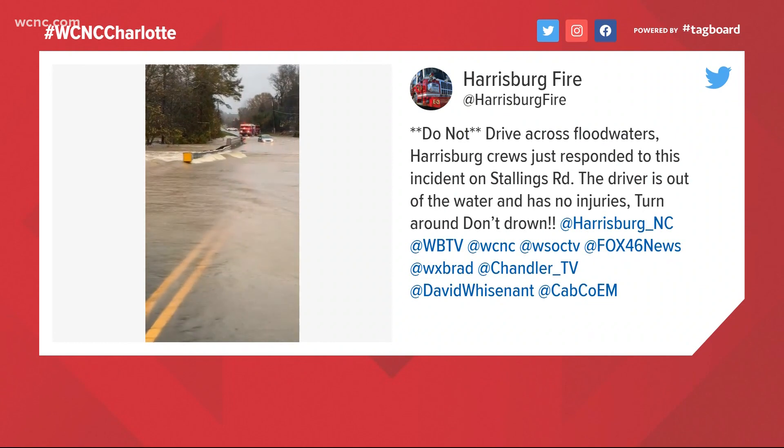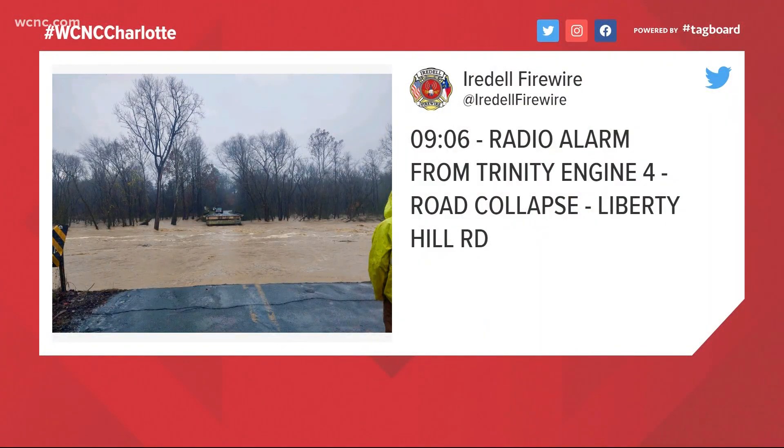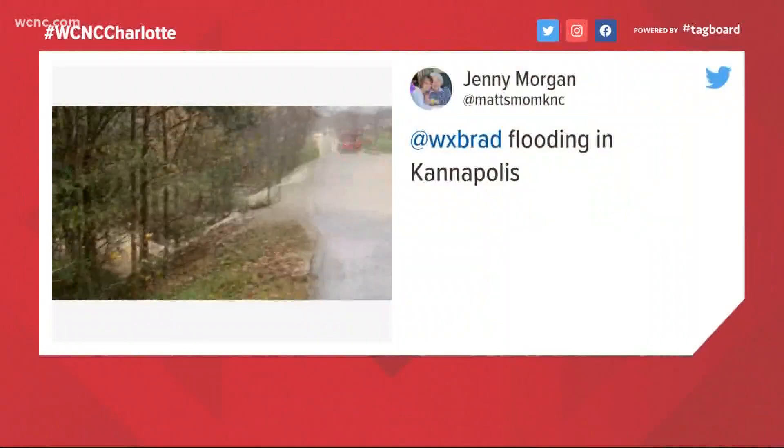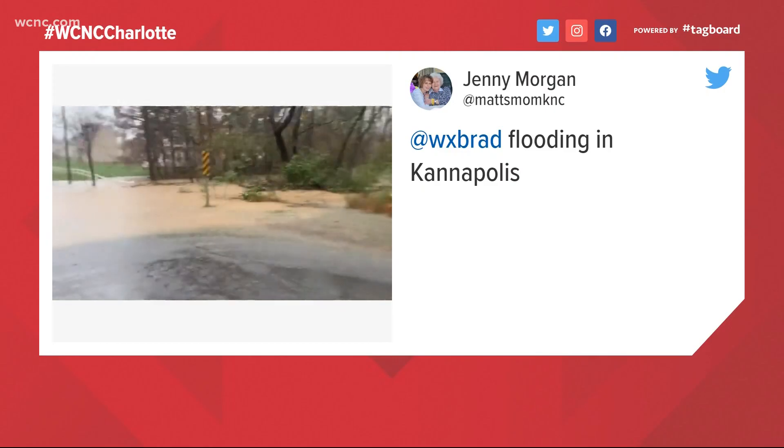Thankfully. The next picture from Iredell Firewire showing a road collapse. Liberty Hill Road collapsed — look at the bridge there in the distance and the power that those waters hold. Jenny Morgan, thank you so much for tagging us in this video and doing so safely, showing the flooding up in Kannapolis.